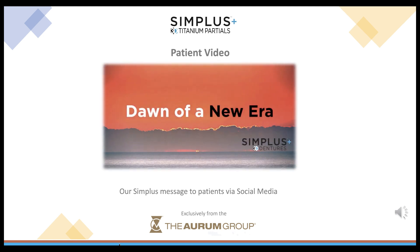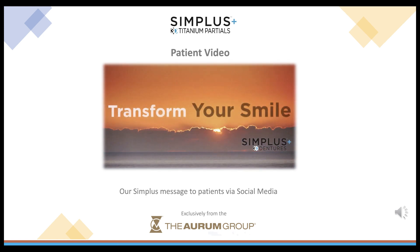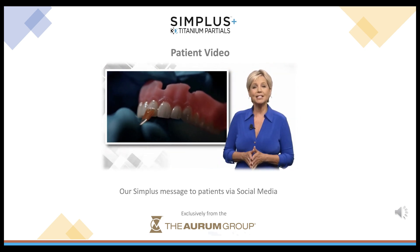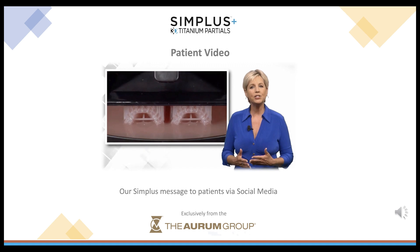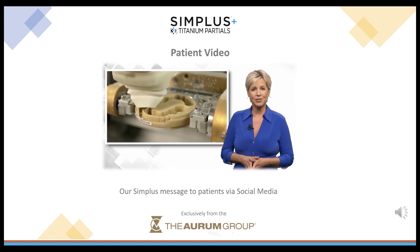Welcome to the dawn of a new era in dentures, where innovation meets artistry and digital technology transforms your smile. Introducing the revolutionary Simplus 3D Denture. Using groundbreaking 3D digital manufacturing procedures, the Simplus 3D Denture offers you several advantages not available with traditional dentures.